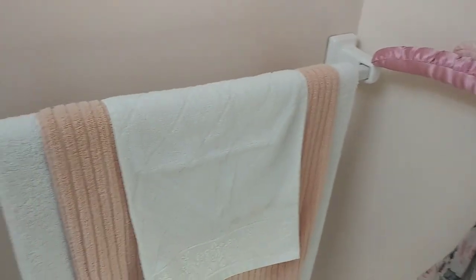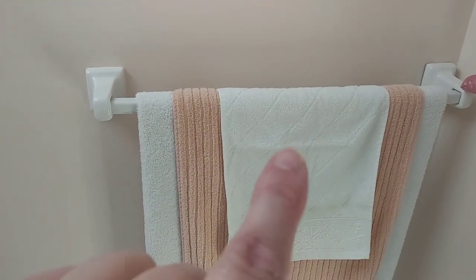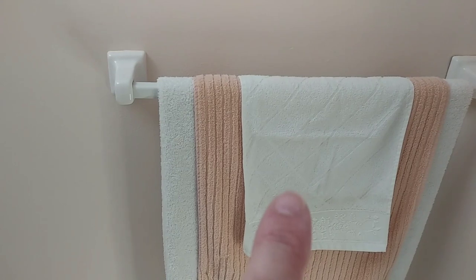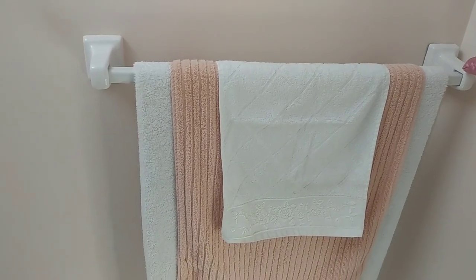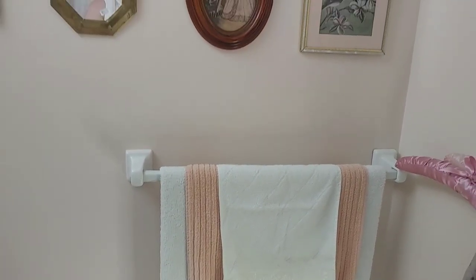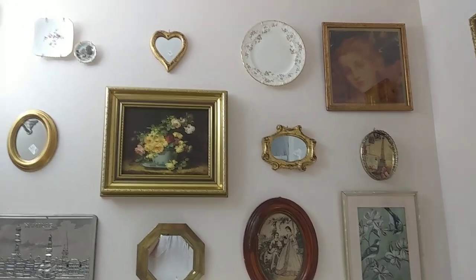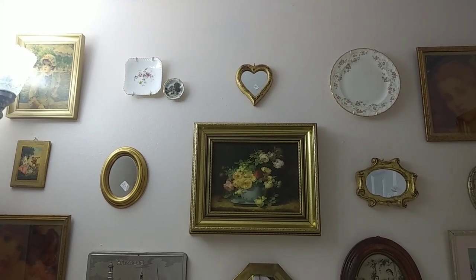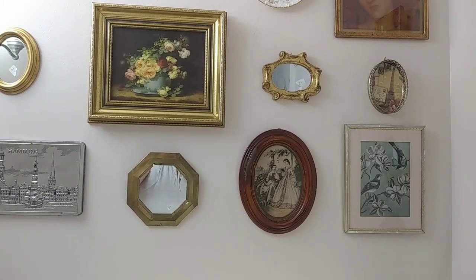Here is the towel rack that was supposed to be somewhere else, but the person who did the renovation didn't listen to me and didn't want to move it. It was a mess, but I have to thank him because now I have a gallery wall to distract the eye from the error he made. You can see all the things — some I already had, some are from thrift hauls.